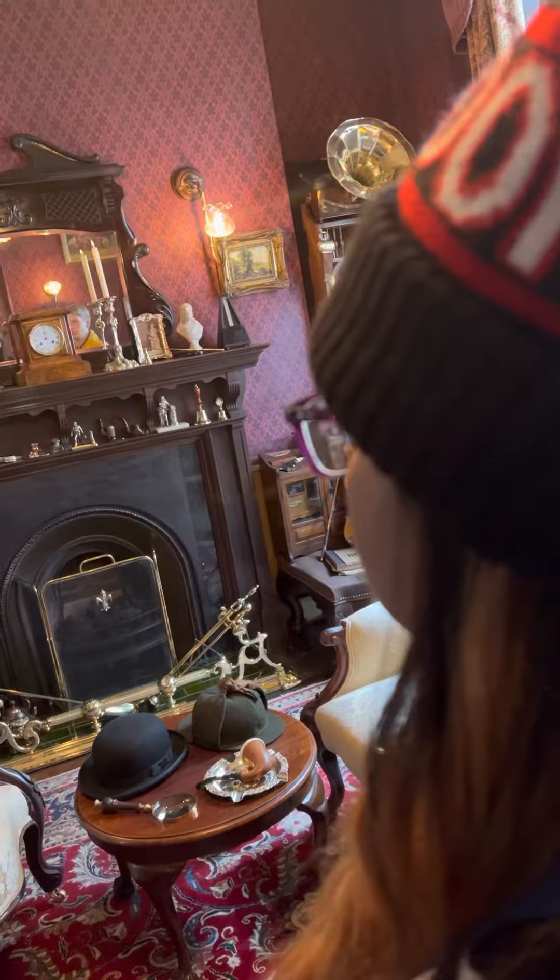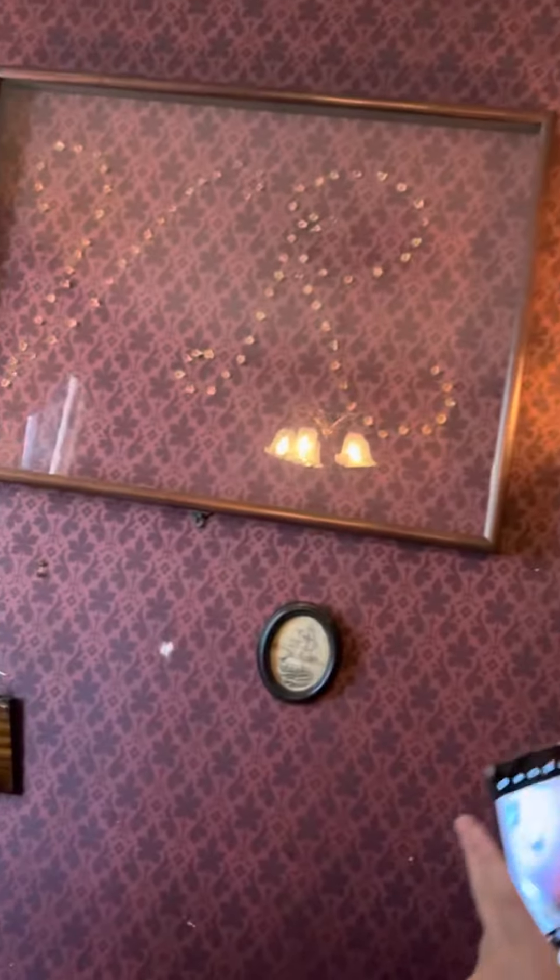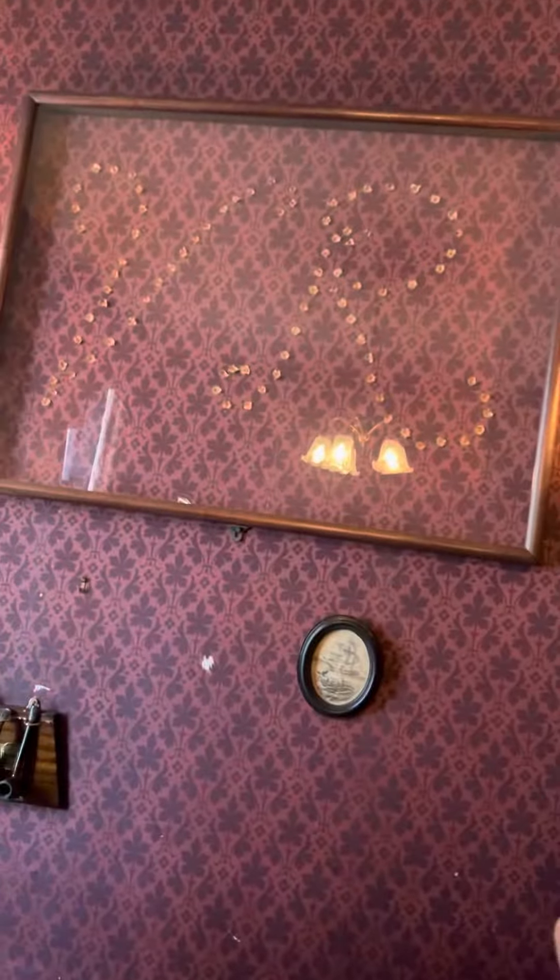Here in the study, the heart of 221B, there are many items which tell us a great deal about Sherlock and Watson. Up on the wall behind you here, for example, we have the letters V.R.